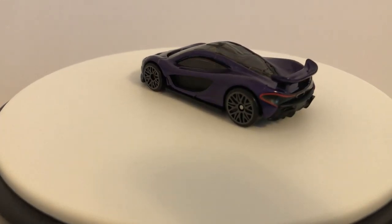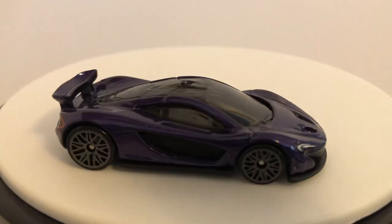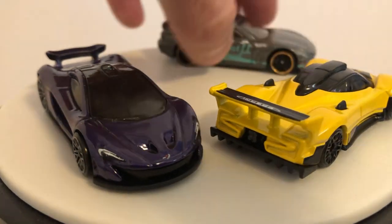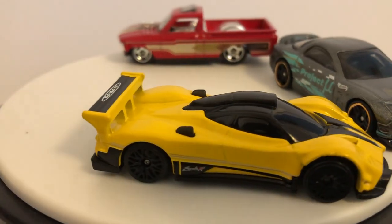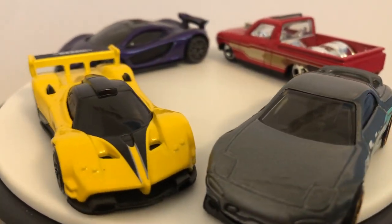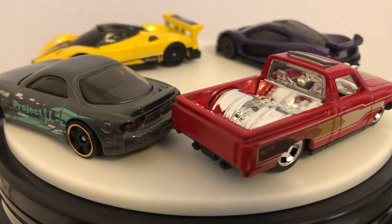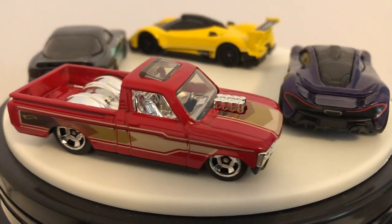And that is your latest 2024 Hot Wheels Kroger exclusive mix. Pretty nice mix if you ask me. Thanks for watching guys. This is Corey's Diecast Den. I hope you all have a good night and a good rest of your weekend. You'll be hearing from me soon. Take care.